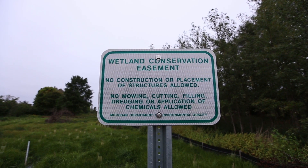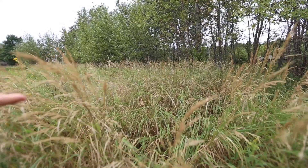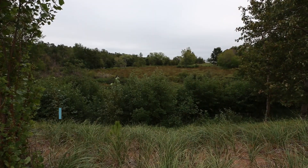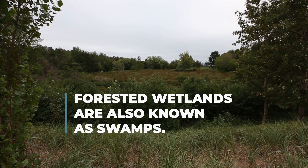When you make a mitigation site, you want to rough up the site so you get different micro-topography that allows different types of wetland species to grow. This is eventually going to be a forested wetland, so you have higher places for the trees to be able to take root.